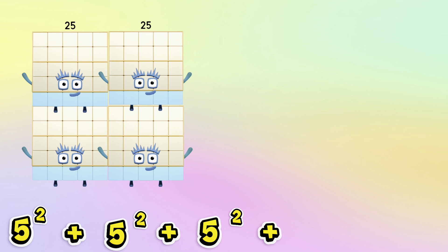5 squared plus 5 squared plus 5 squared plus 5 squared is equals to 100.